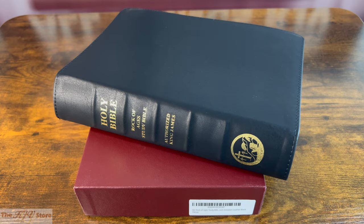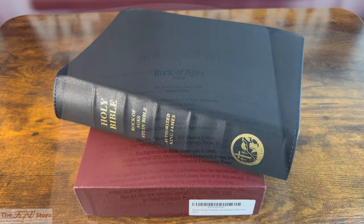This is a video preview of the KJV Rock of Ages Study Bible Premium Imitation Leather Edition. The KJV Rock of Ages Study Bible offers an unparalleled selection of helps designed to encourage the study of God's unchanging Word.